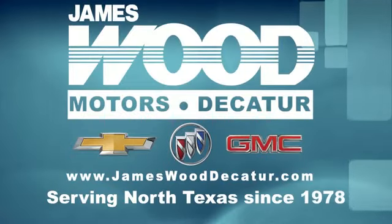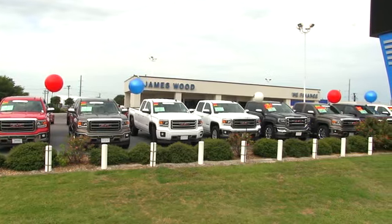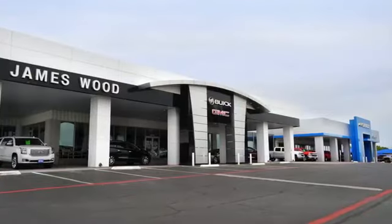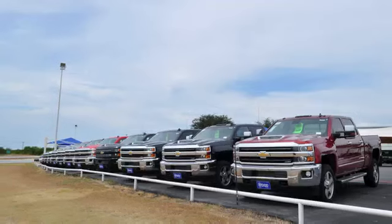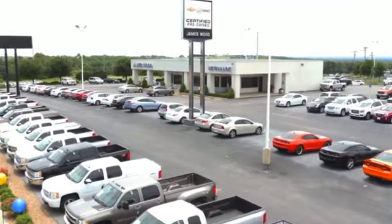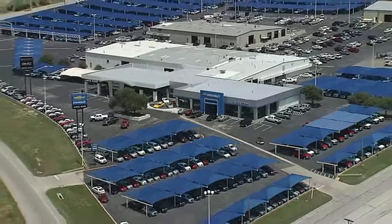We've been serving North Texas since 1978. We've built our business for nearly 40 years on treating our customers right and are here for you for the life of your vehicle. The next time you're looking for a new or pre-owned vehicle, come visit our family at James Wood Decatur.